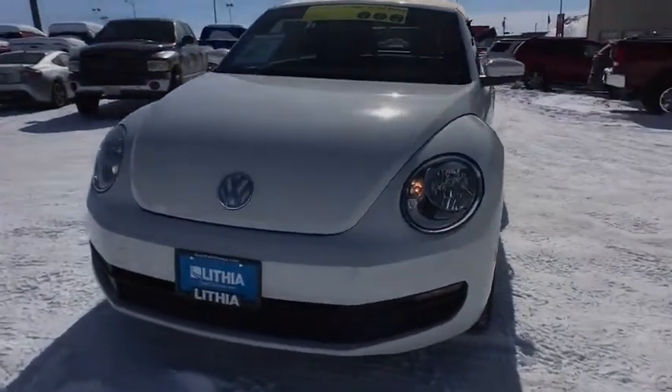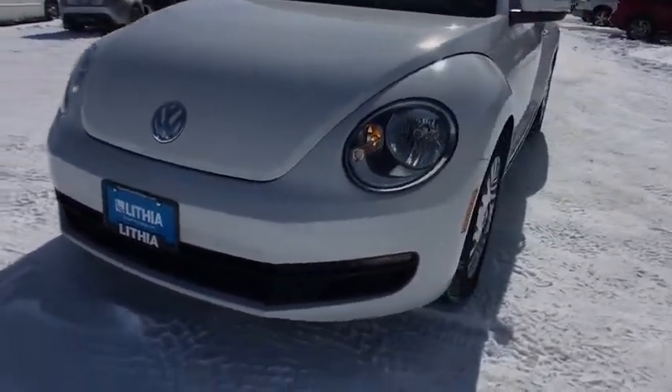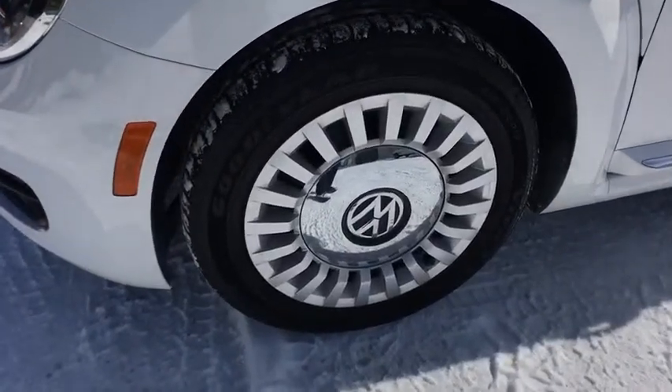AM FM stereo radio, front wheel drive, electronic stability control, heated driver seat, passenger airbag, CD player, bucket seat. Come take a test drive today!